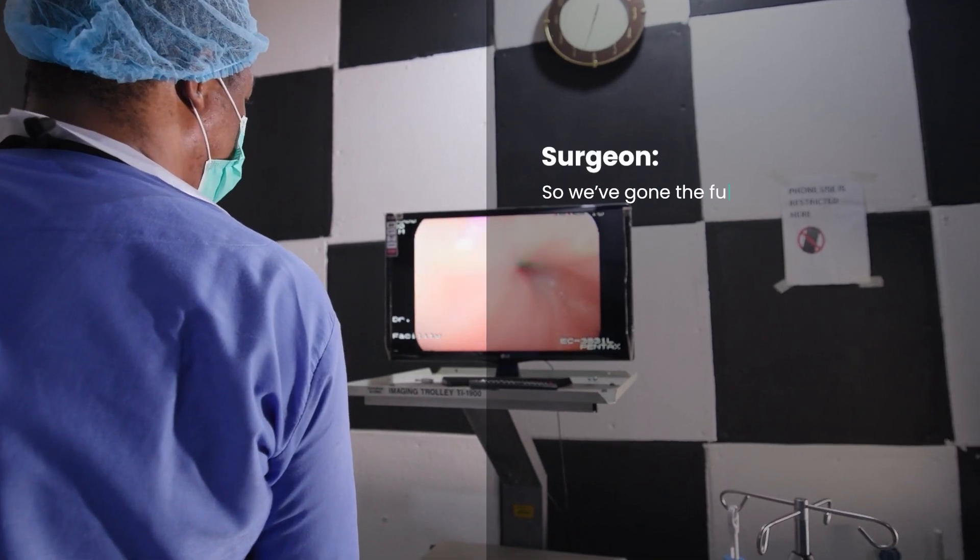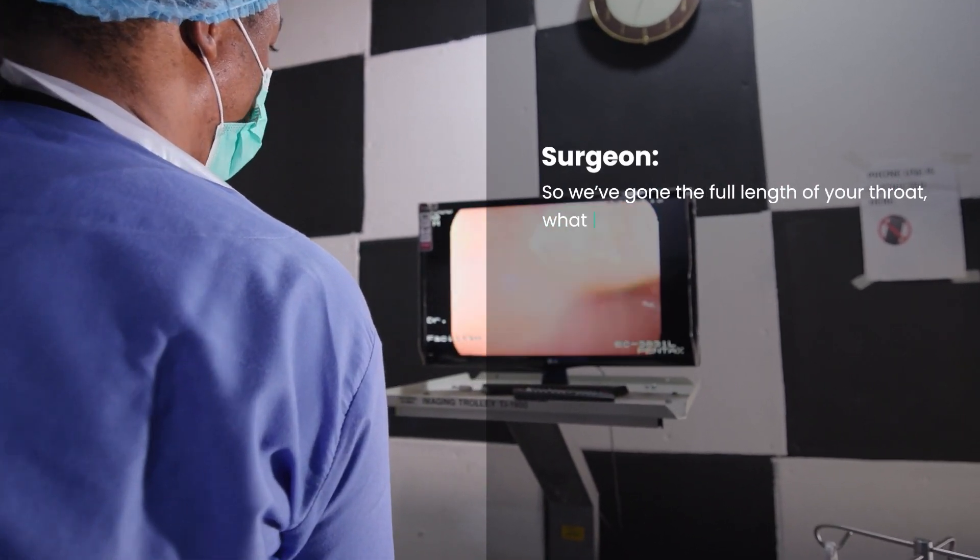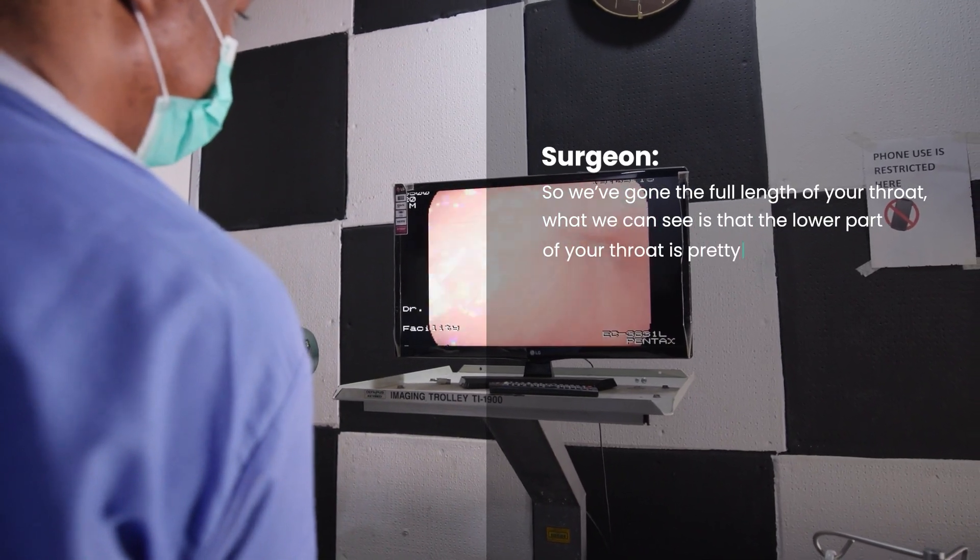Actually, we've gone the full length of your throat. What you can see is that the lower part of your throat is pretty red.